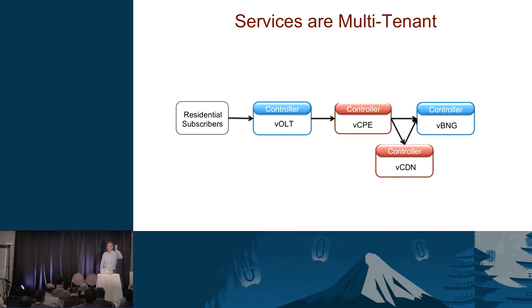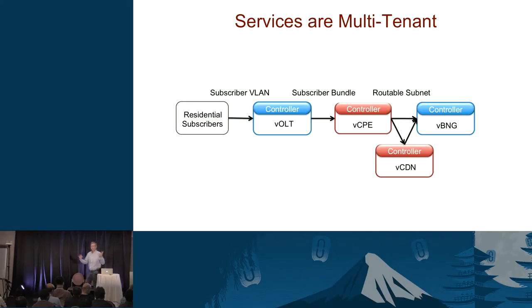When you turn your router on at home, you become a tenant of the virtual OLT service, which then becomes a tenant of the virtual CPE service, which becomes a tenant of the virtual BNG service. Each service offers a service abstraction. If you go to VOLT you get back a subscriber VLAN. When VOLT becomes a tenant of the virtual CPE, it acquires a subscriber bundle. When the virtual CPE becomes a tenant of the virtual BNG, it acquires a routable subnet.